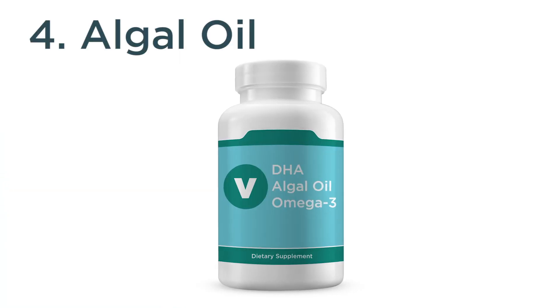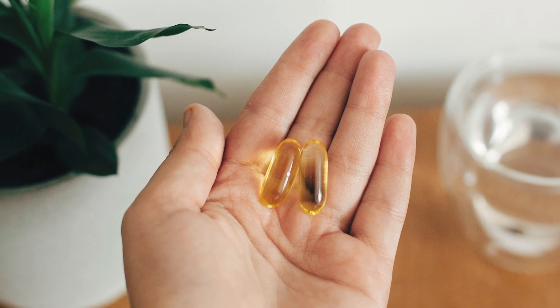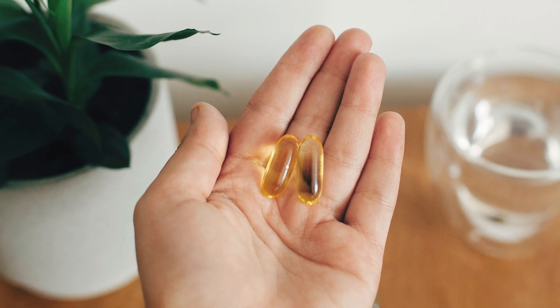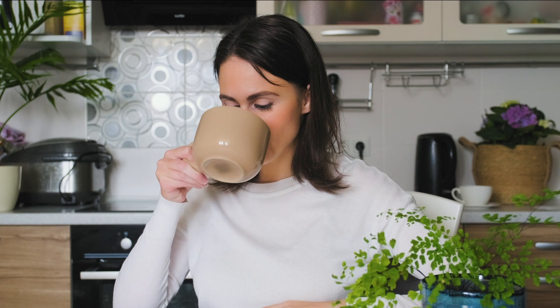Number four: algal oil. For those who don't consume fish or seafood, algal oil can be a great alternative to help meet your daily omega-3 fatty acid needs. In fact, it stands out as one of the few plant-based sources of omega-3s that contains both EPA and DHA.